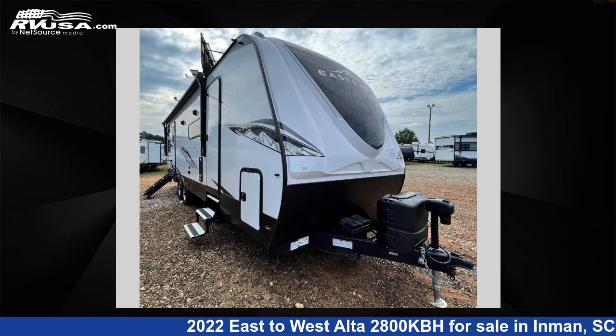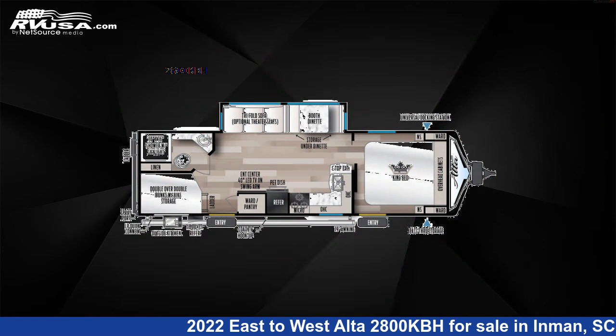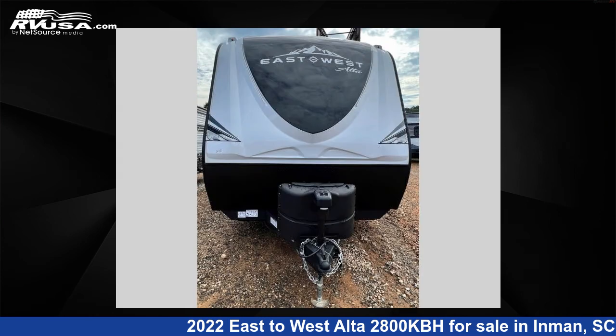This 2022 East to West Alta 2800KBH is a travel trailer RV. It is located in Inman, South Carolina 29349, and is offered for sale by Optimum RV, Inman.